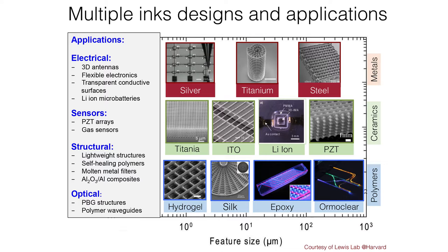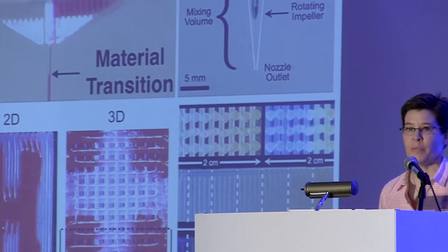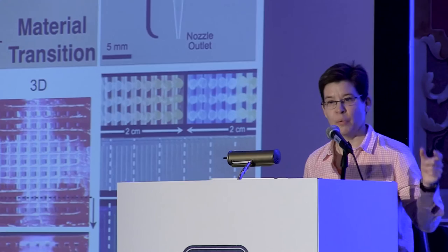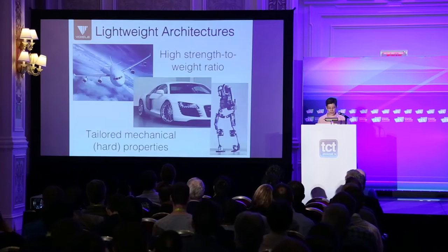I wanted to highlight some of the matrix materials we're bringing to market. We're focusing on lightweight architectures everywhere from rigid architectures composed of fiber-filled epoxy resins, all the way to combinations of soft and rigid elastomers for flexible electronics where we can place electrical components on the rigid islands, all the way to graded matrices through mixing nozzles that allow us to seamlessly move from one material to the other as we're printing.